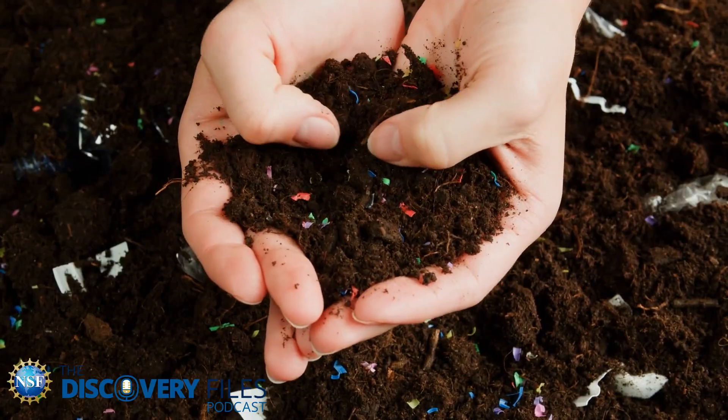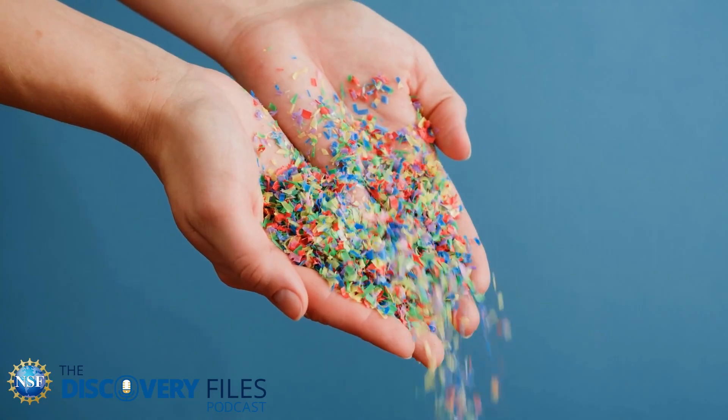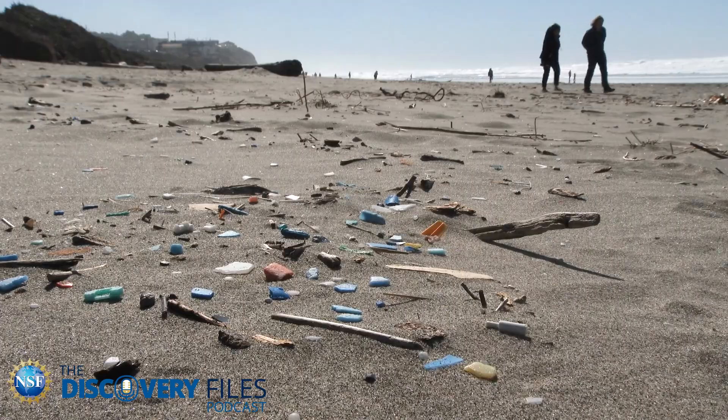Microplastics are extremely small. They're very easily ingestible. There are also a lot of really important environments that are highly contaminated, and this could lead to uptake by plants and be yet another exposure pathway.